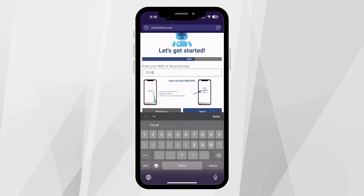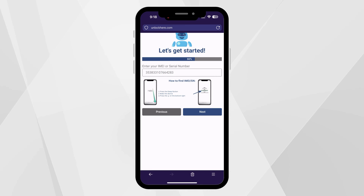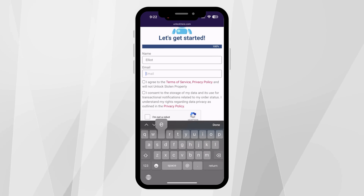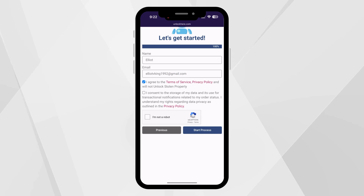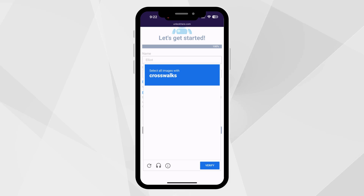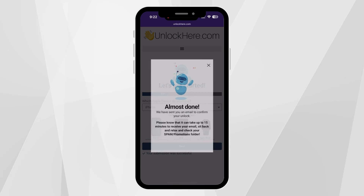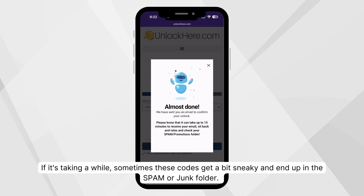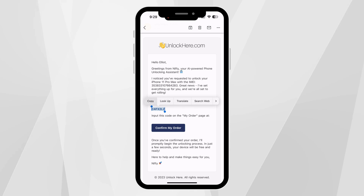With your IMEI or serial number in hand, you'll then pop in some basic info to link the order to your account. Make sure it's accurate, because you'll be getting a confirmation code sent to your email. After entering your details, there's a little checkbox to agree to the terms — just make sure you're not trying to unlock a device that isn't yours. Hit Start Process and now it's time to keep an eye on your email. Soon enough you'll get an email with a confirmation code; if it's taking a while, sometimes these codes end up in the spam or junk folder. Once you've got the code, copy it from the email to confirm your order and initiate the unlock process.